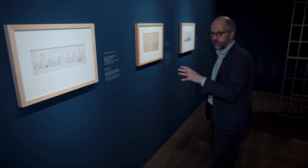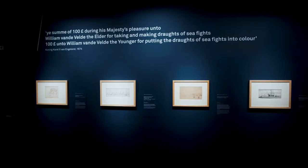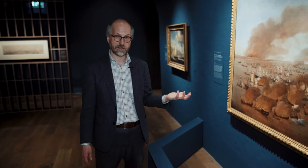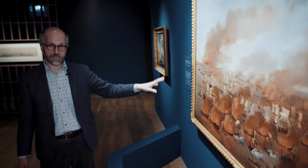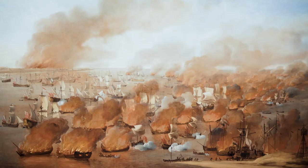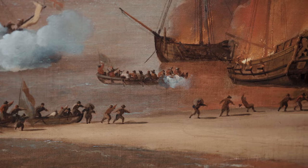These drawings show the Van der Veldes bearing witness to a visit by the English king to the fleet, and also making designs of paintings for naval battles between the English and the French. Working for the English king brought very English commissions — they were asked to make drawings and paintings of battles that were lost by the Dutch. For example, this shows the burning of 300 ships, called Holmes's Bonfire. It was commissioned by the English king and is still in their collection.